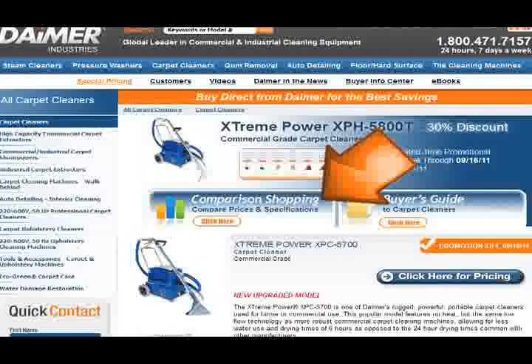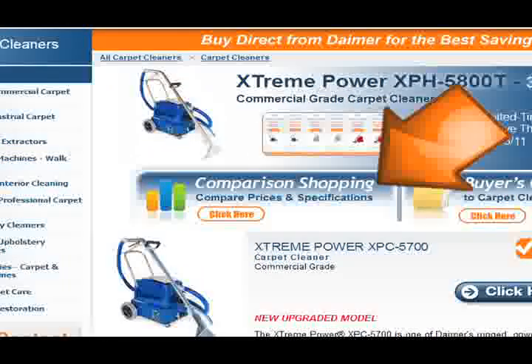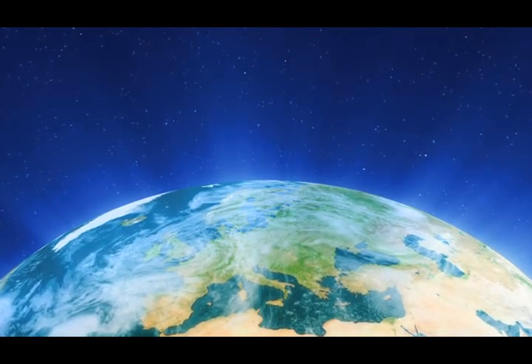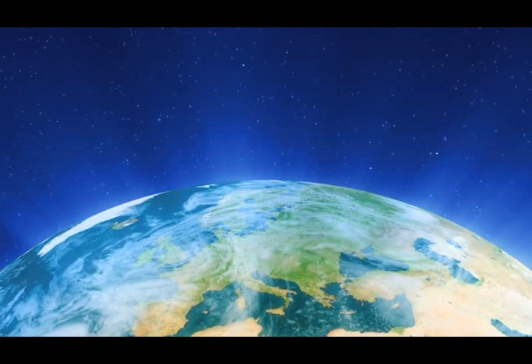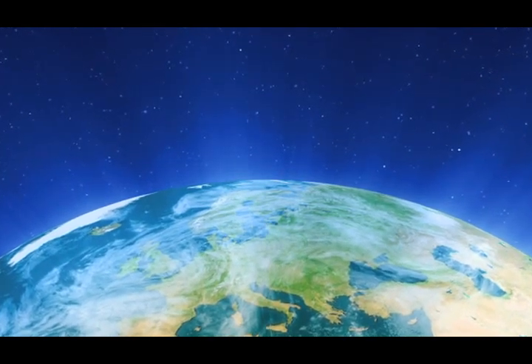Visit the carpet cleaner section of our website. Click on the comparison shopping link to view the models and pricing side by side. DIMER Industries ships directly to customers worldwide. All models are designed for maximum efficiency, with parts that can be replaced by the user in the rare case it is necessary.